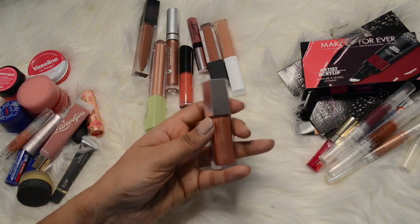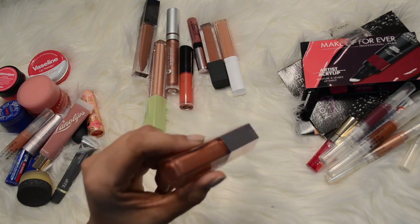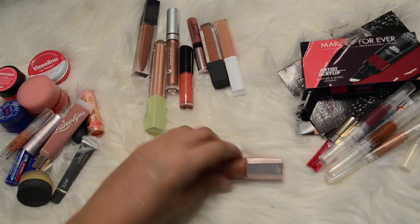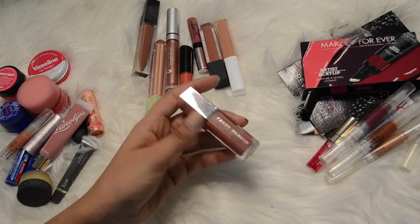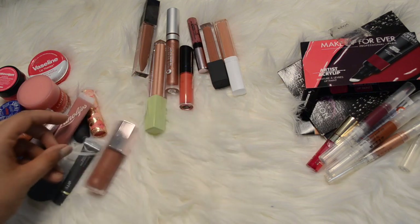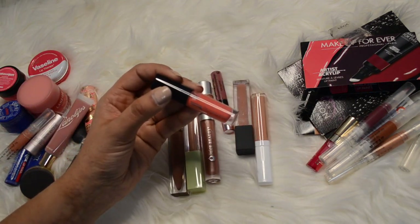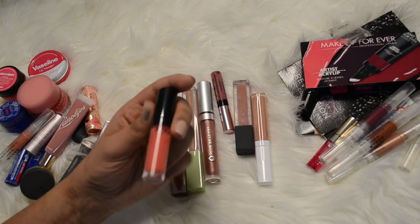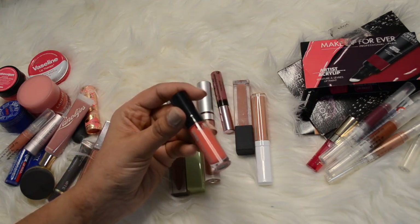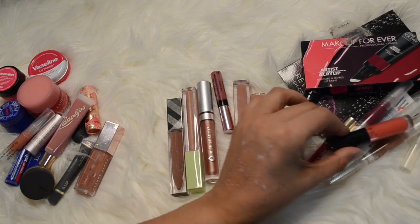My Fenty Gloss Bomb - I love this stuff, it's so good. I'm definitely keeping this one, it's my favorite gloss. I've got this one by Bare Minerals - it's their Marvelous Moxie in Party Starter. It's a cute color but I don't typically wear coral colored lip glosses, not really a fan, so I'm going to get rid of that.